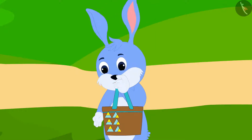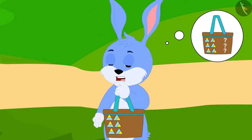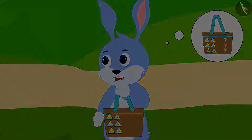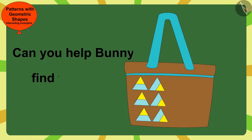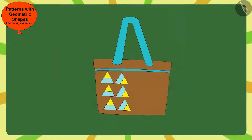What rules has Gagu used to make this pattern? Bunny is thinking. Children, can you help Bunny find the rule of this pattern? If you want, you can find a solution by stopping the video.